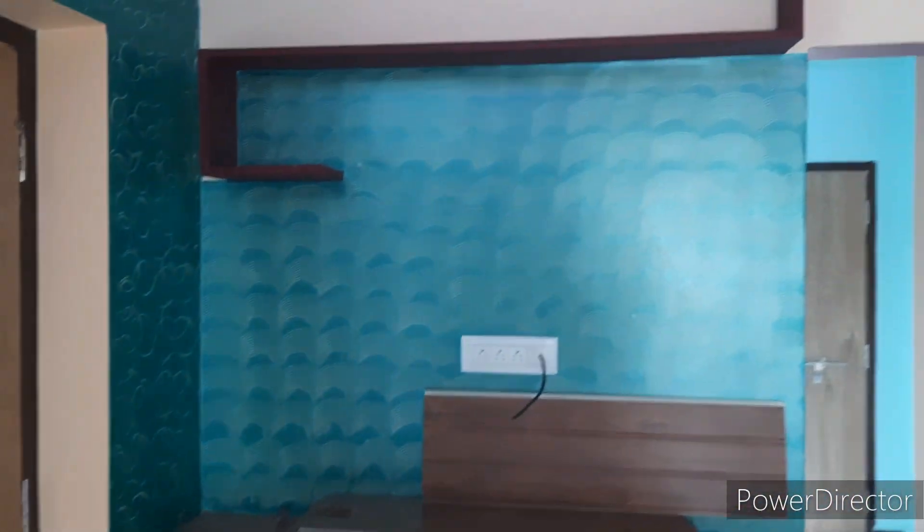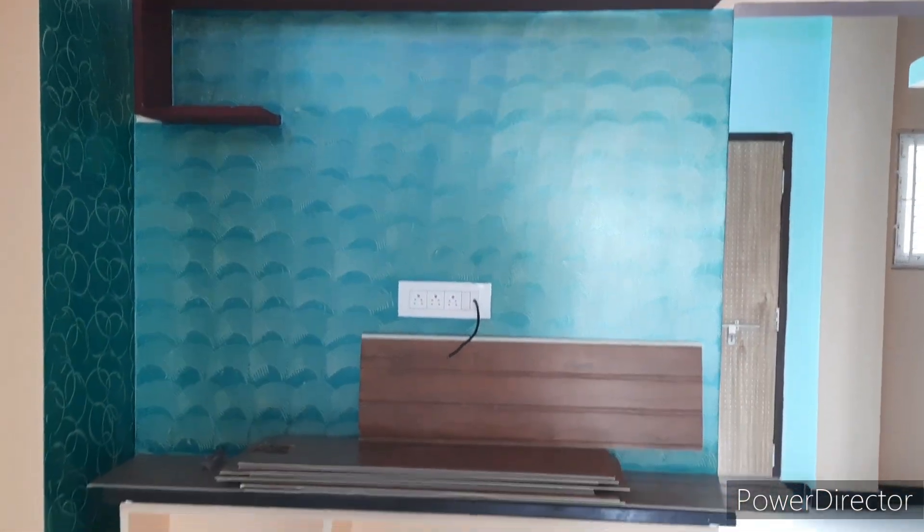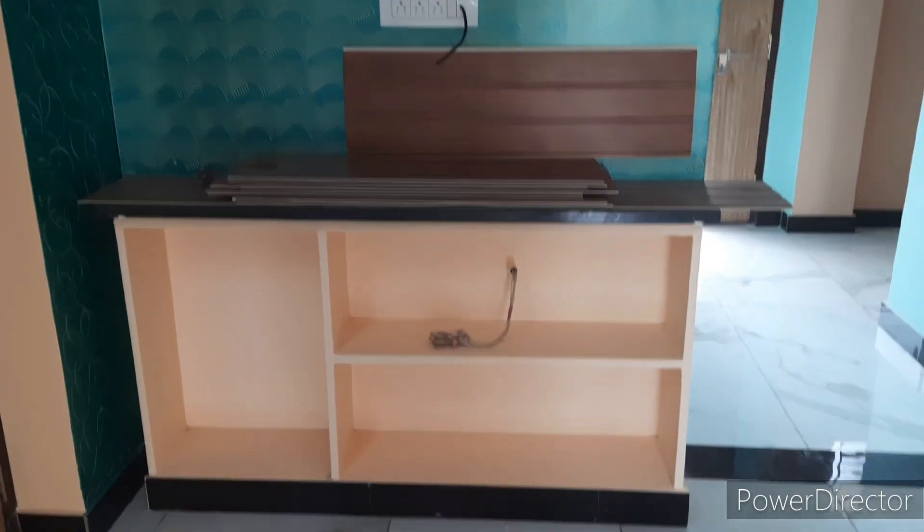We can make it simple and beautiful. There is also a green color. Here is without a cupboard, and here is with a cupboard.